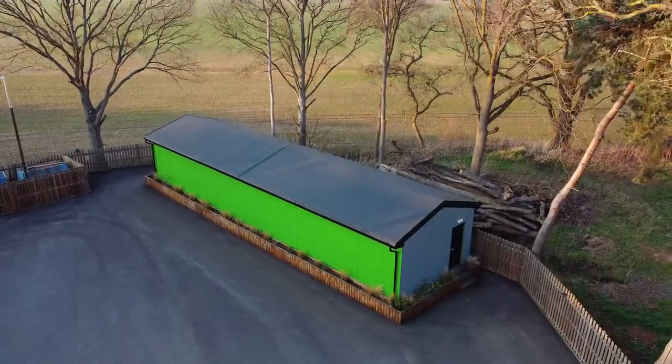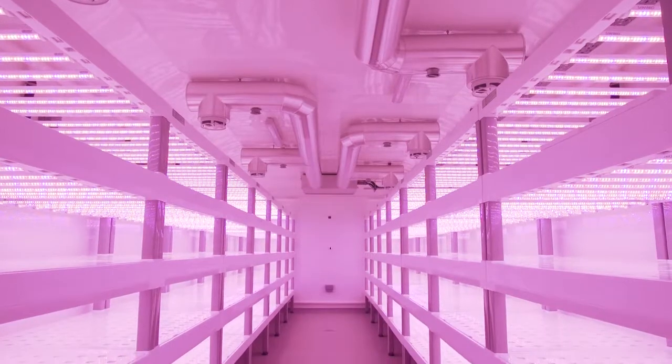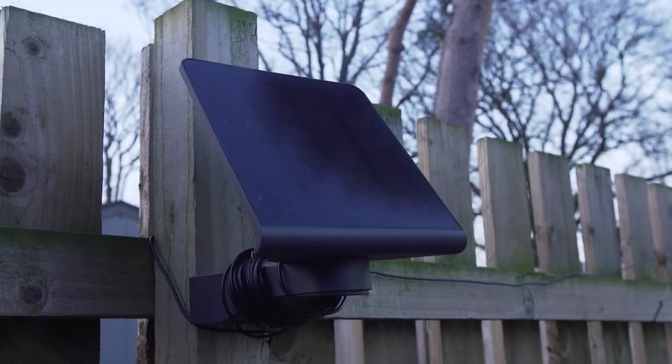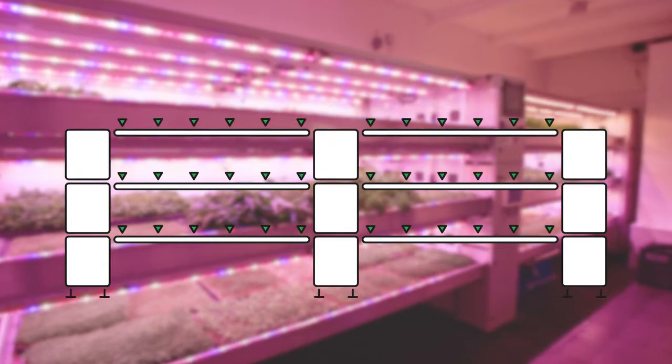At Greenbuild Systems we design and manufacture bespoke vertical farms. We are currently developing a plug and play automated vertical farming unit called the Vertiplex. The Vertiplex will be modular and stackable in form so that extra layers can be added to fit into the space available to our customers.